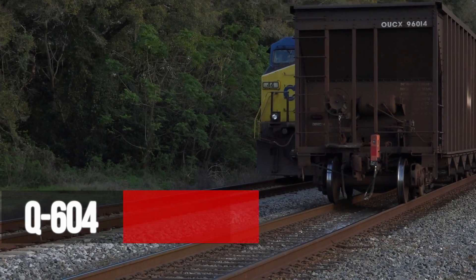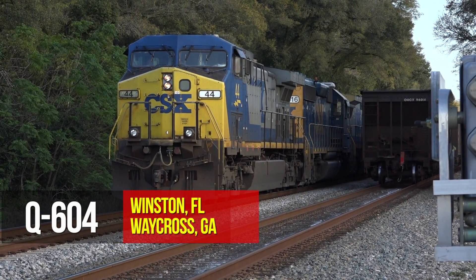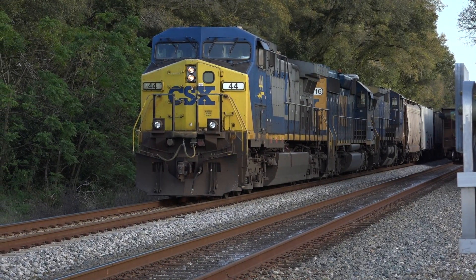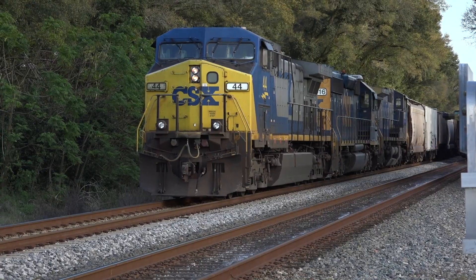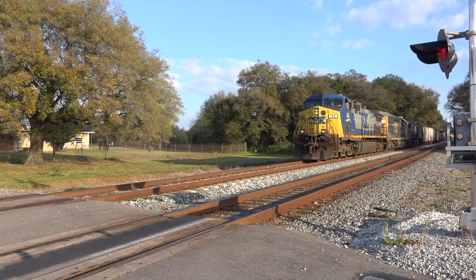When the coal train cleared, it revealed Q604 waiting in the Vitus siding. It's technically a four-mile double track here, but I've seen it used more like a pass track than two main lines. Q604 is northbound out of Lakeland with more dash eight-era power, gradually pulling his train forward.